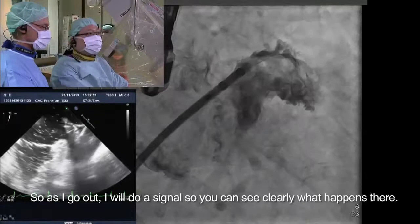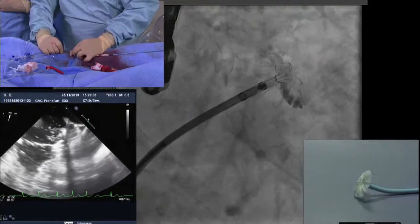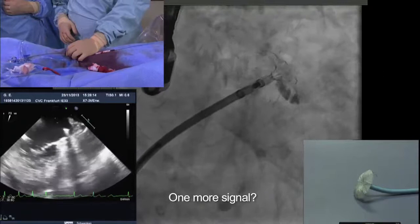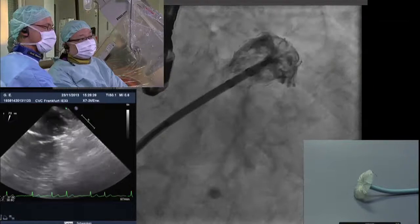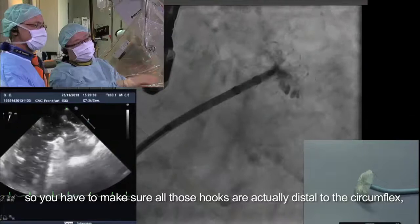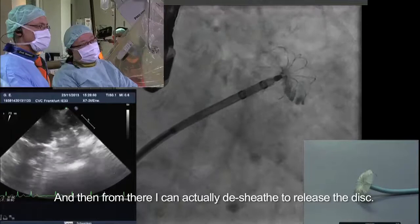I will deploy the umbrella first. You can see the umbrella starting to roll out. The distal hooks are now in place. You can see the whole umbrella has filled the appendage. You have to make sure all those hooks are distal to the circumflex, which is at about 5 o'clock. You can see the tiny indentation that is probably the AV groove. From there, I can desheave to release the disc.